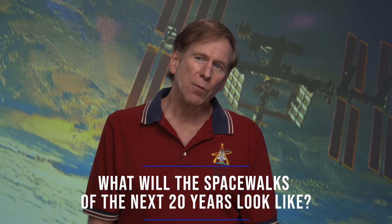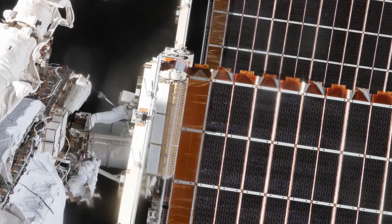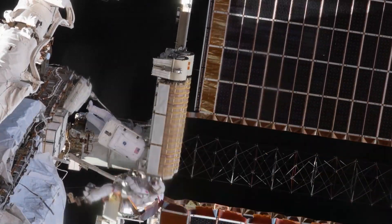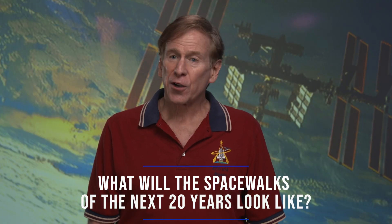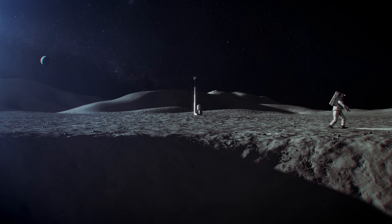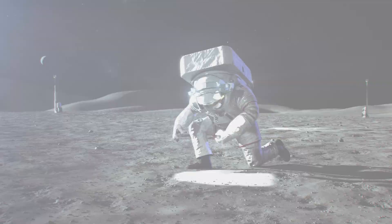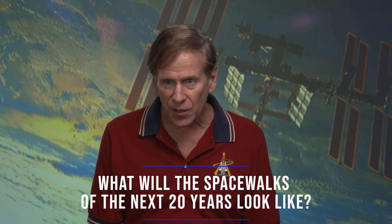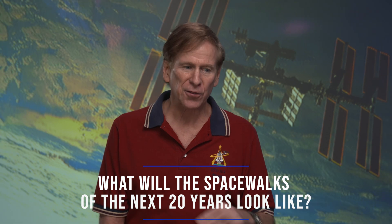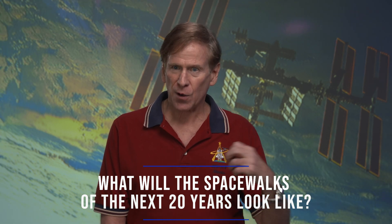The spacewalks on the moon will be very different than on ISS. On ISS we're doing detailed maintenance — changing out battery packs and things of that nature — whereas on the moon we're there to explore and to take advantage of the human brain, judgment, and hands to do exploration. The tasks will involve science. We'll still have some maintenance to do on the rover, but your daily spacewalks will be focused on the science.